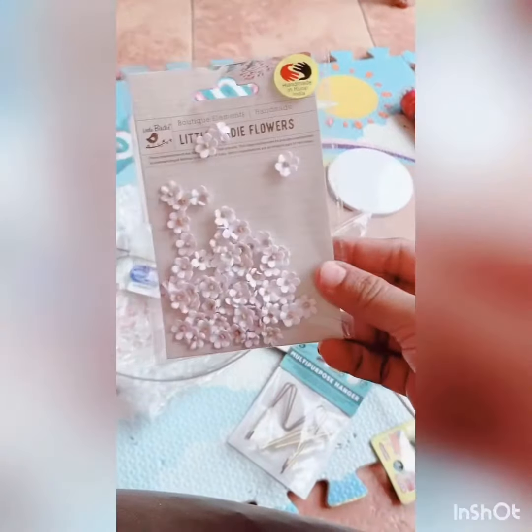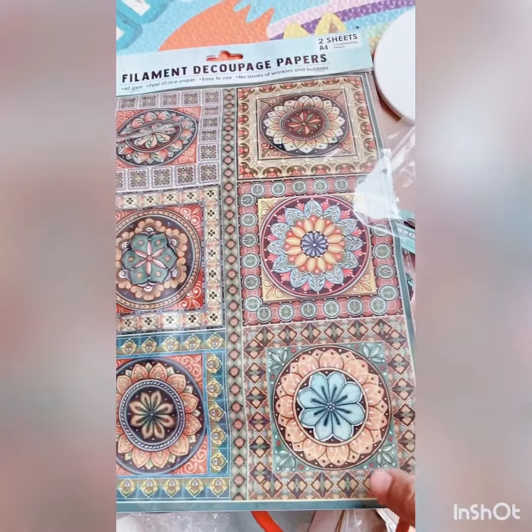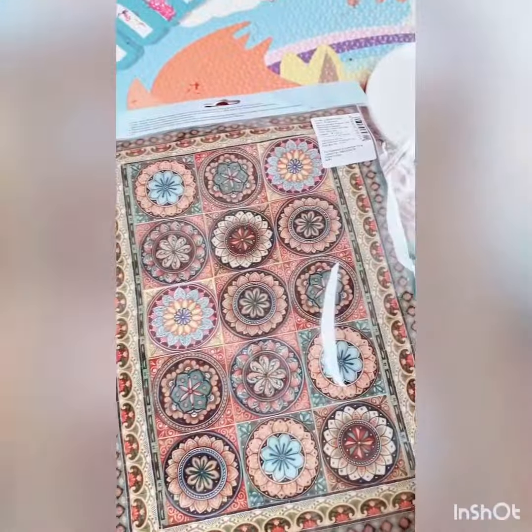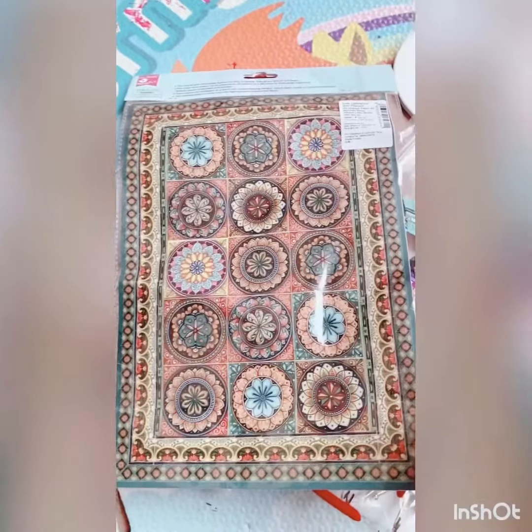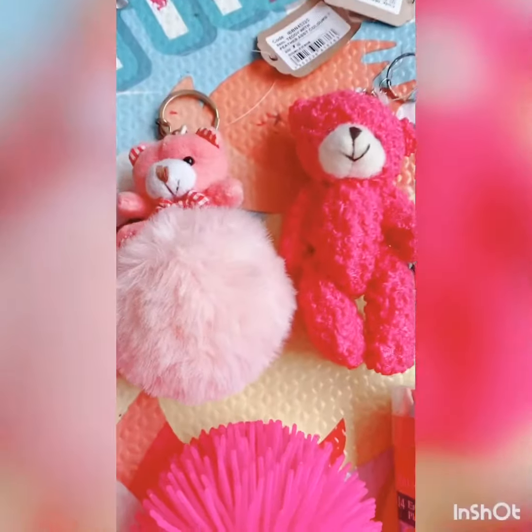Next are these flowers, which are very good. This is an MDF board — you should buy from Itsy Bitsy because the quality is very good and the thickness is very good. This is a Decoupage paper. There are two pieces and the price is 169.